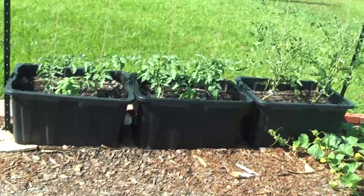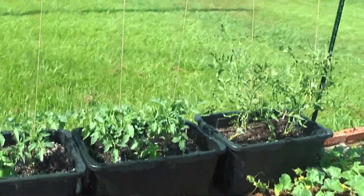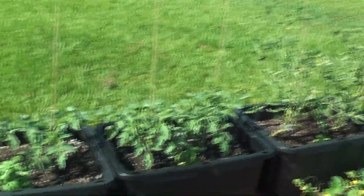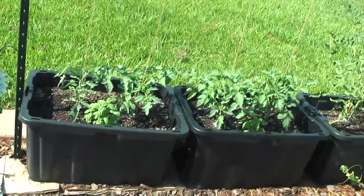And then I have all these tomato plants. I wanted to have plenty of tomatoes, and so I have plenty of tomatoes growing.